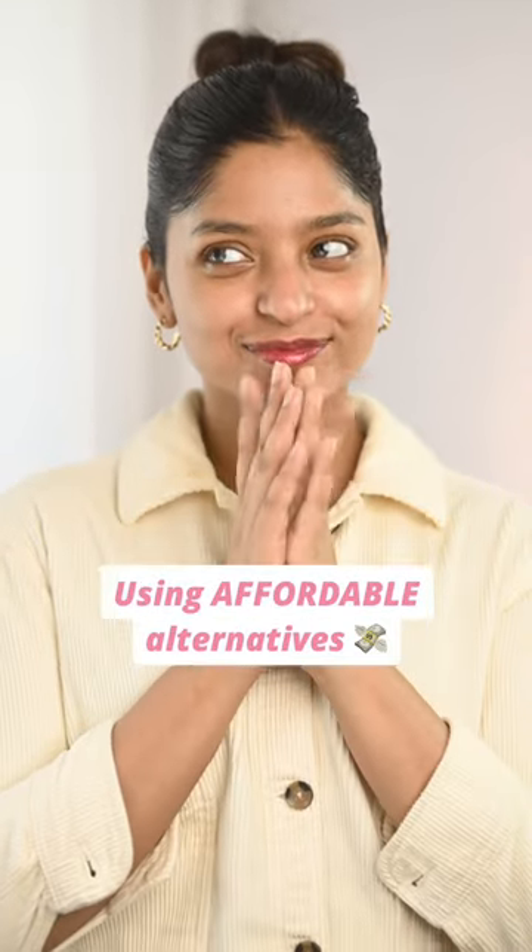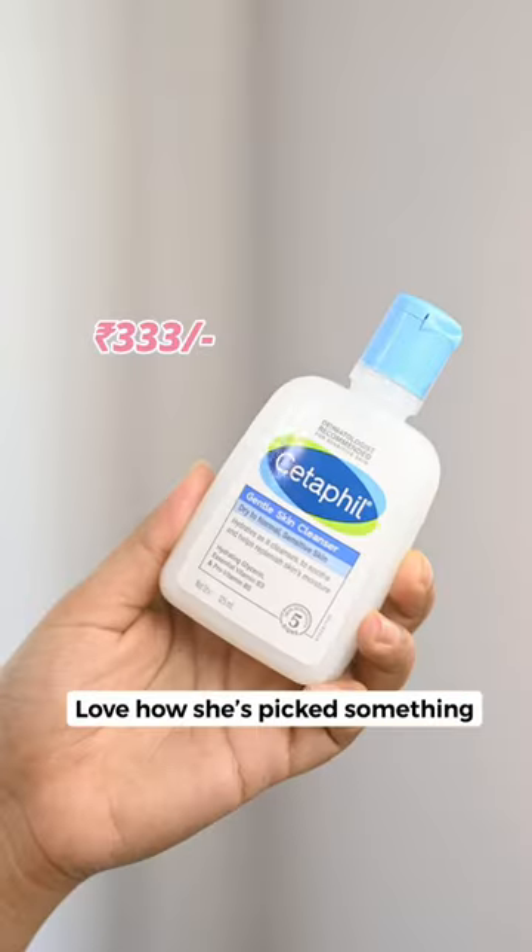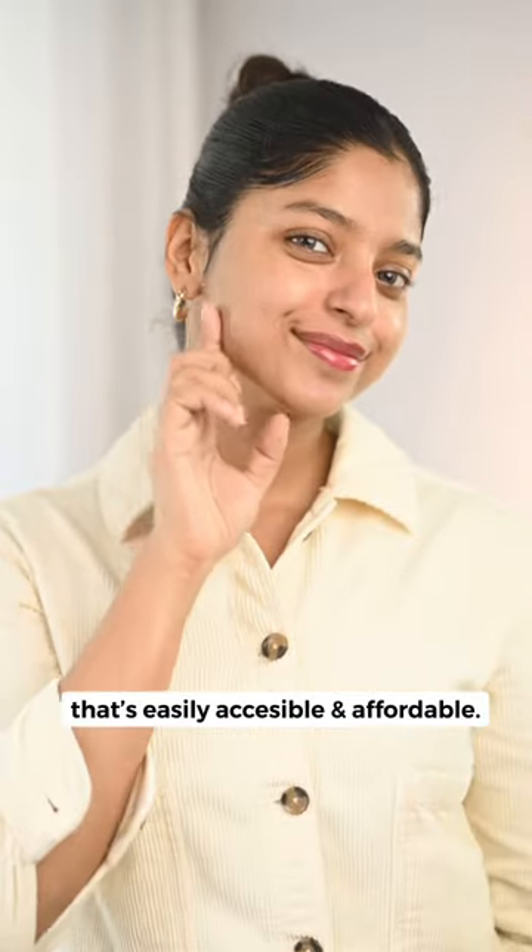Doing my skincare just like Alia, but using affordable alternatives. Step 1 for cleanser, I'm going to use the same one as hers — Cetaphil Gentle Cleanser. Love how she's picked something that's easily accessible and affordable.